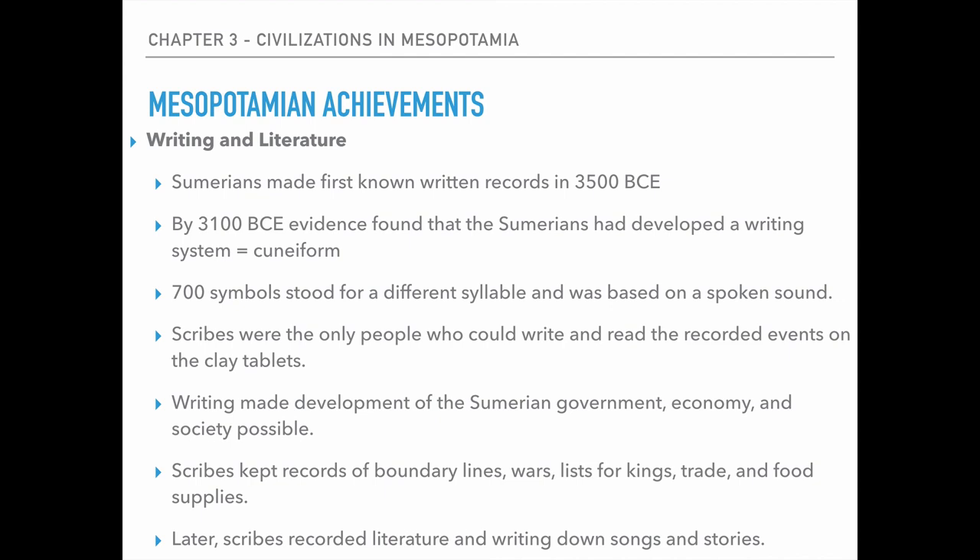Our last achievement is writing and literature, and this is probably one of the most important aspects because this is when we see writing come about. The Sumerians' first known written records are about 3500 BCE. By about 3100, we see evidence of the Sumerians creating a standardized system of writing called cuneiform. They would take a clay tablet and use a little triangular-shaped wedge — that's how they would make it — based on 700 different symbols. You would have to be a very skilled person to do this; it was a very specialized job.